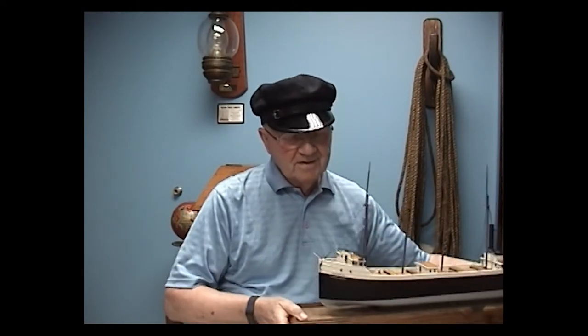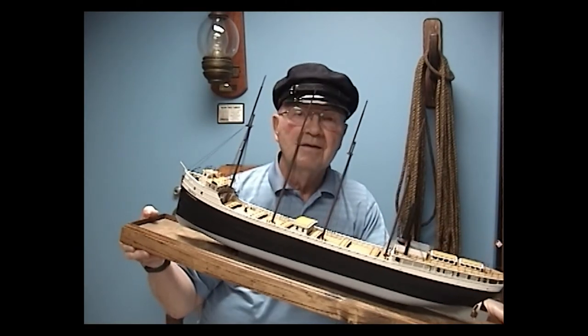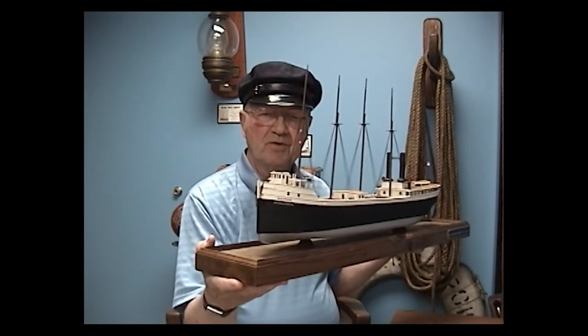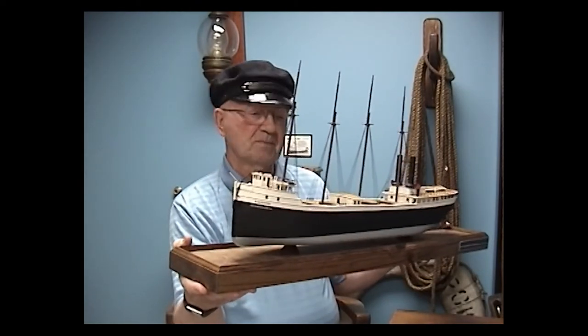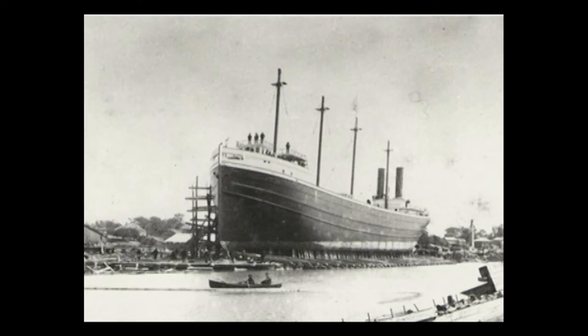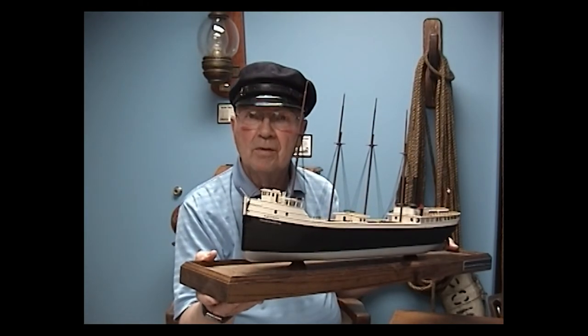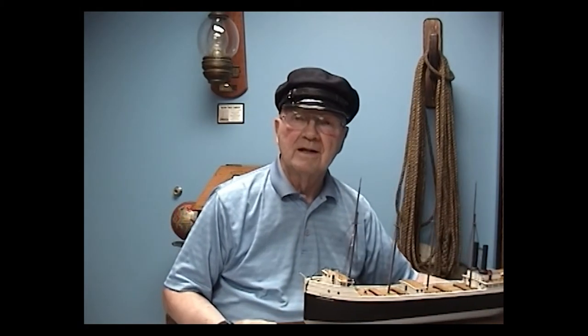Now the biggest wooden ship ever built on the St. Clair River — and here's another artifact we have in the Maritime Room — is a model of a ship called the Kali Yuga. This model is about two feet long. The real ship was 269 feet long and about 40 feet wide. It was built in 1887, but it was lost in a storm in 1905 and went missing — we never found it or the men that were sailing on it at the time.